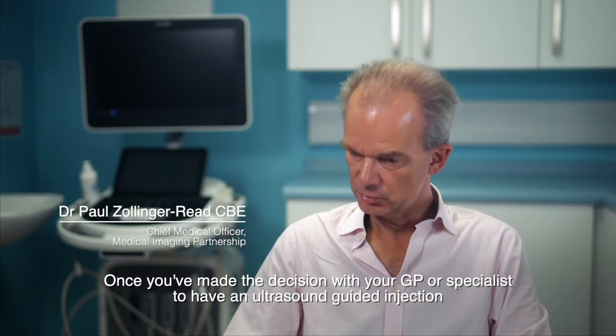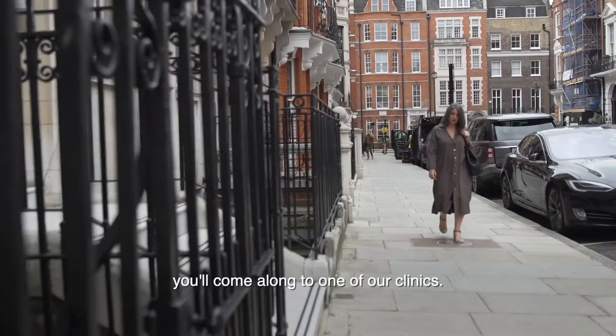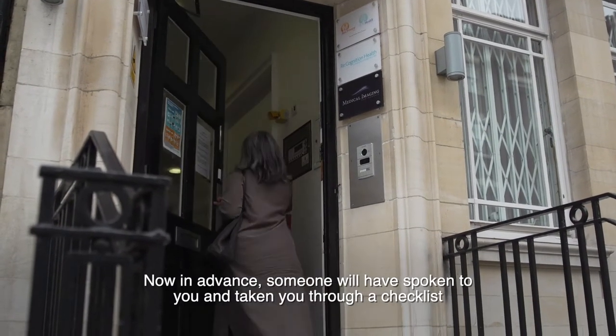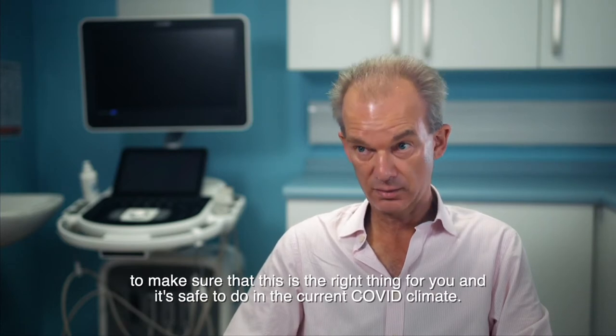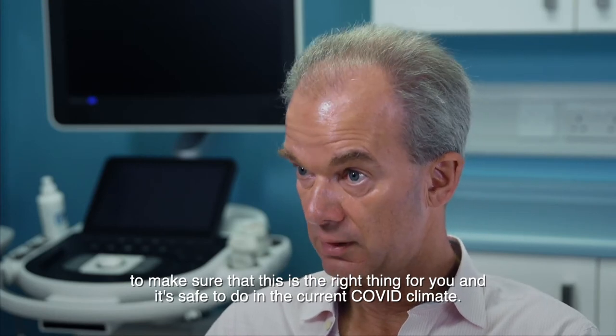Once you've made the decision with your GP or specialist to have an ultrasonic guided injection, you'll come along to one of our clinics. In advance, someone will have spoken to you and taken you through a checklist to make sure that this is the right thing for you and it's safe to do in the current COVID climate.